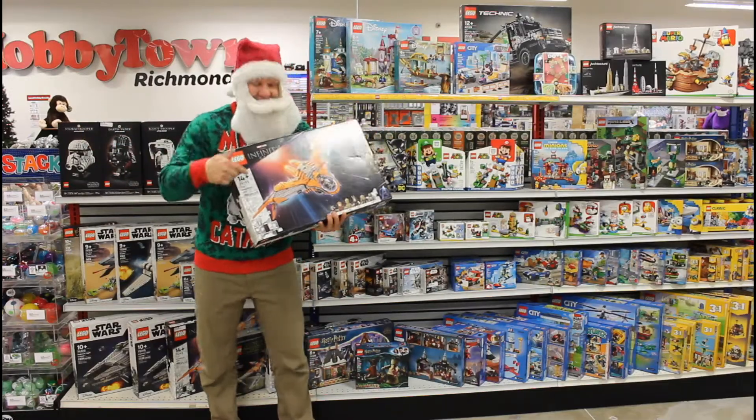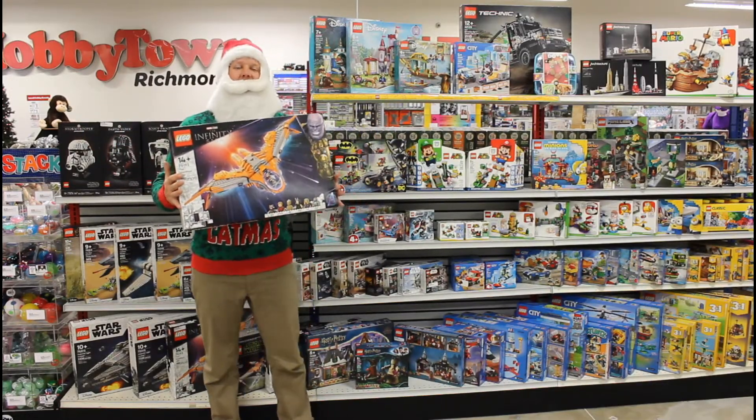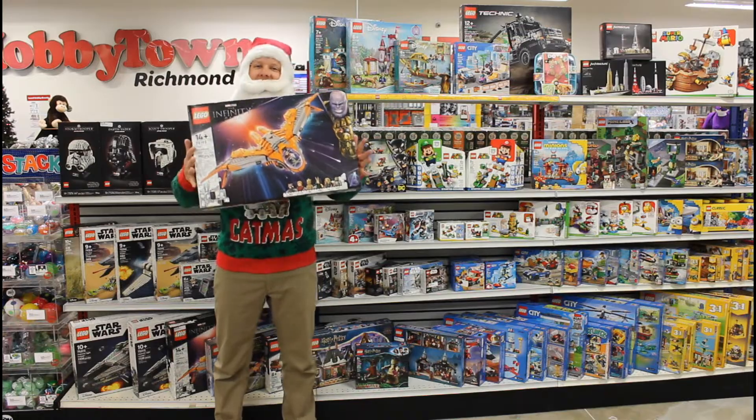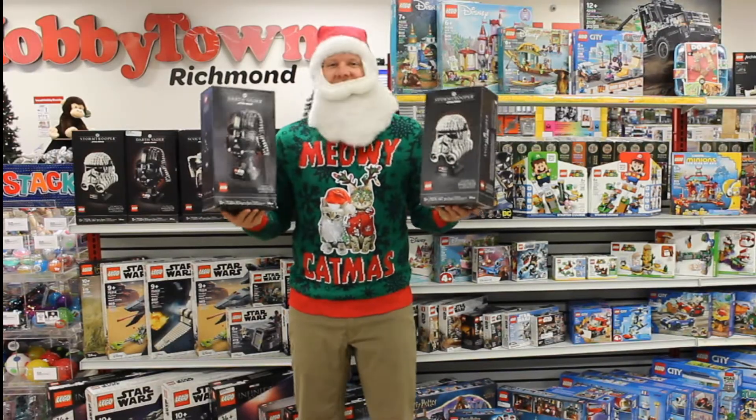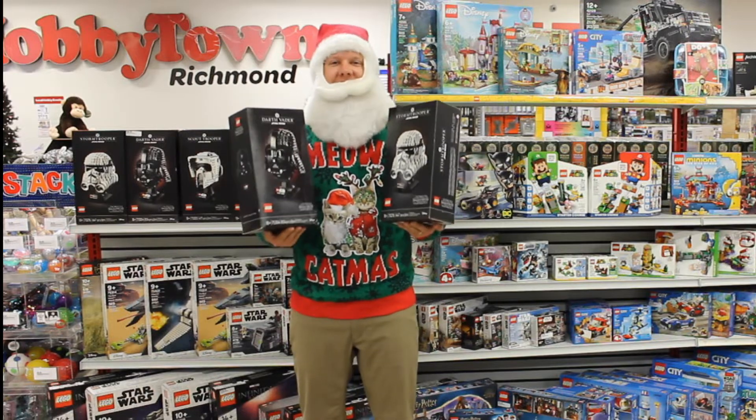Day number 13 is all about Legos, and Santa is going to show you some of his favorite sets you can still find right here in store. If you're shopping for a Star Wars nerd like Santa, these Star Wars helmet kits are a perfect gift this holiday season.